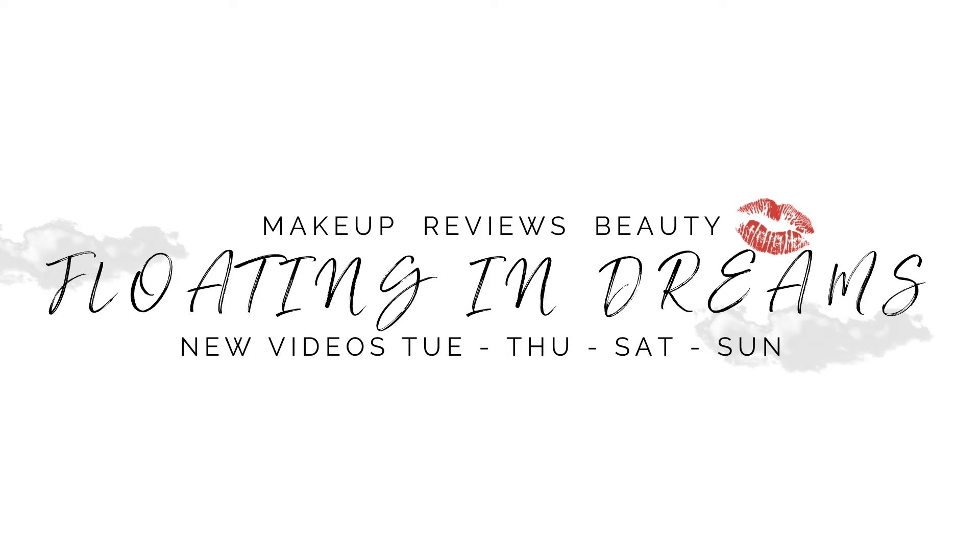Hi there, welcome to Floating in Dreams. This video is going to be my favorite luxury and high-end bronzers, blushes, and highlighters. Welcome to everybody watching today, thank you so very much for joining me. This video is another installment in my luxury makeup series that I'm doing all week here on the channel. Today we're sharing the top 10 favorite cheek products.